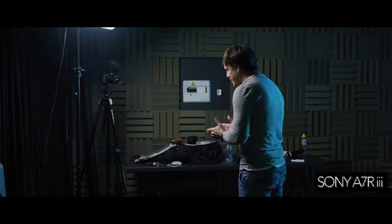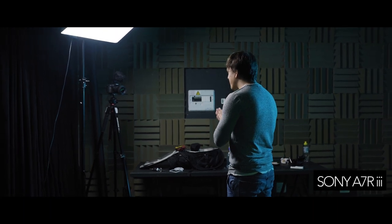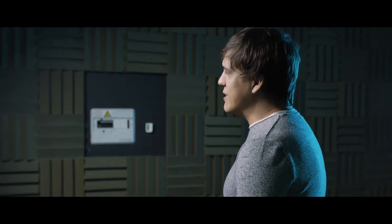Hey guys and girls, what's happening? Welcome to it. I'm Kyle White and it has been a little while since I released a video, I'm sorry. I've been incredibly busy, but we're back now. This episode we're going to check out whether I can film a relatively decent music video on a DSLR camera.